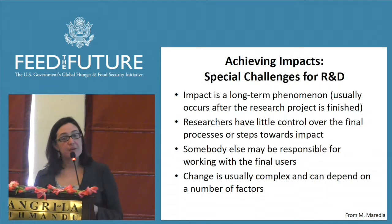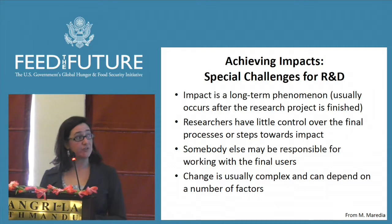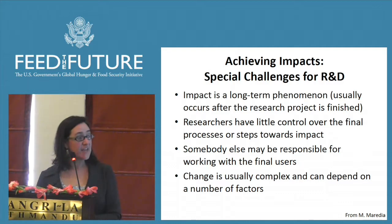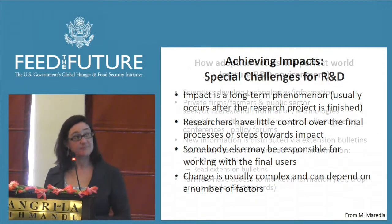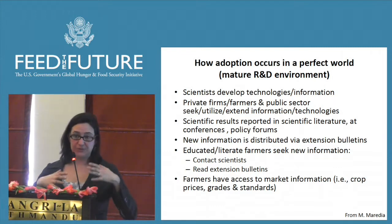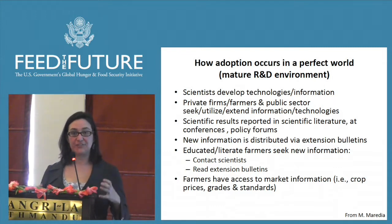If we think about the special challenges for research for development, we recognize that impact is a long-term phenomenon over which you have very little control as a researcher. Somebody else may be responsible for working with the end users — this entire discussion of scale we've been discussing. Change is complex, it's messy, it's not very clear cut, and it's dynamic. Let's try to ground ourselves in some reality.